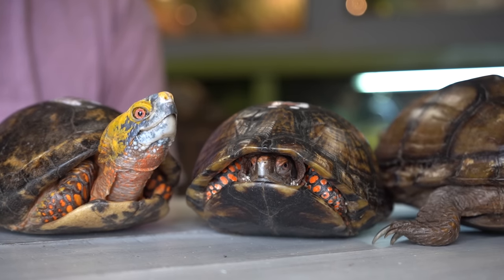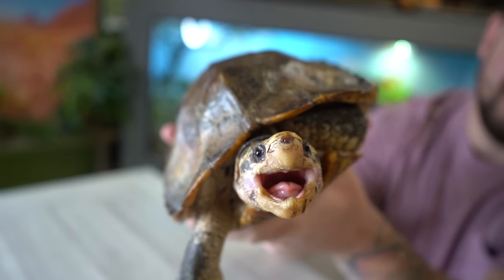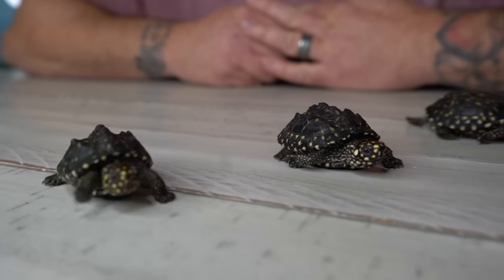Turtles and tortoises naturally occur on six of our seven continents. They're found in a variety of habitats and each one has its own conservation status. In this video, we're going to go over 15 different turtles in 15 minutes, some that you may not know we even have or that they even exist. And the clock starts now.